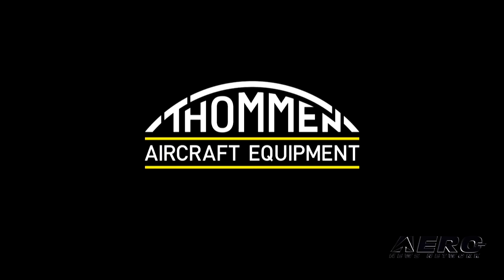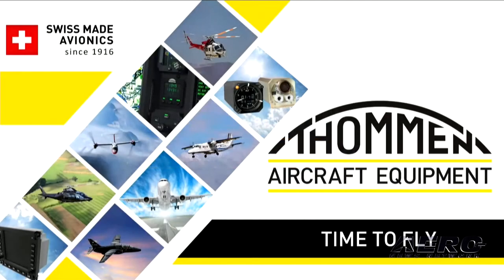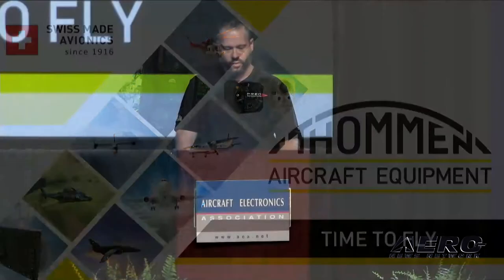Ladies and gentlemen, good morning. Today I'm pleased to present to you the Swiss company Tommen Aircraft Equipment. Tommen got its start in aviation in 1916 by providing high-quality timepieces for the French Air Force, and thus ushering in the era of avionics for the Tommen brand.